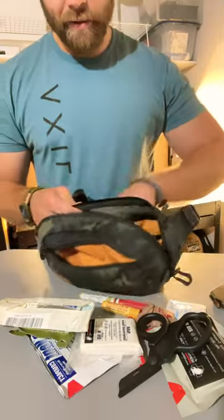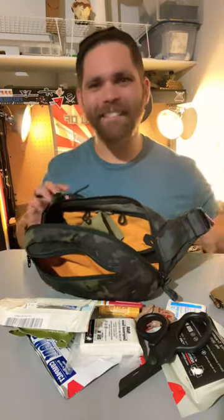Last but not least, gummy bears. If you have any questions guys, slide in the DMs, but have a great day.